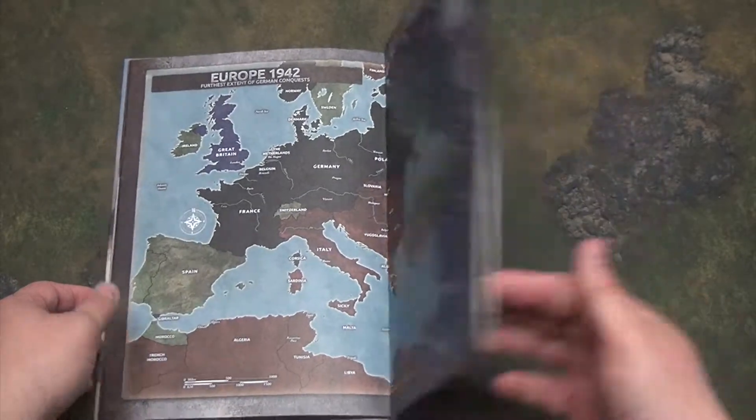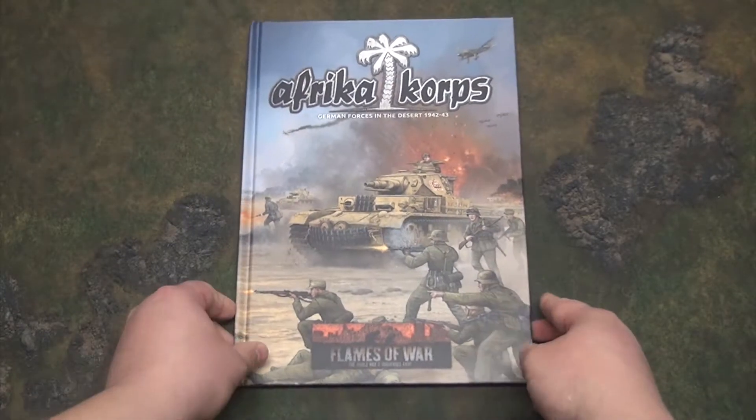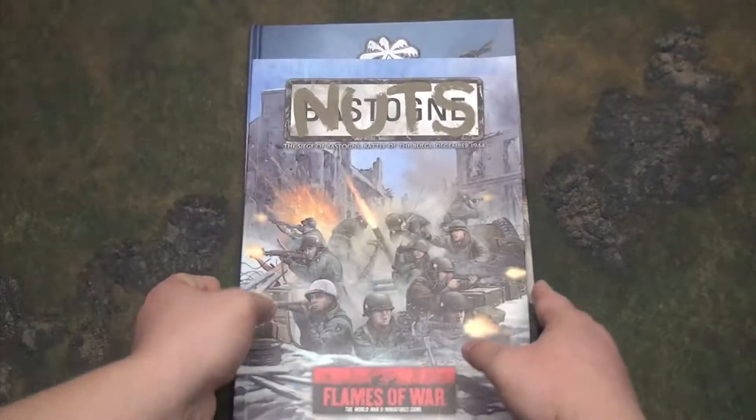Then there's a little advert for other units you can buy, followed by the map of Europe again. All in all, not too bad for the $18 US that I paid for it. Let's compare it to 'Nuts,' which is the other Flames of War book that I own, since my other army is Easy Company.